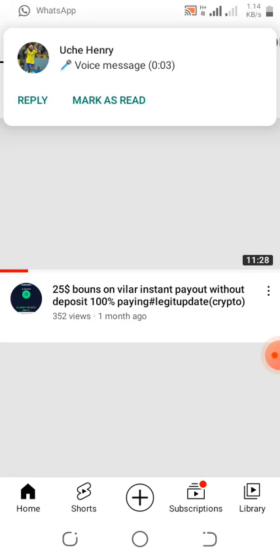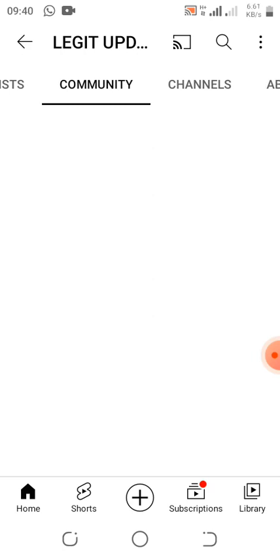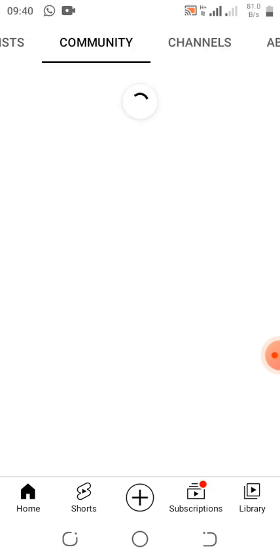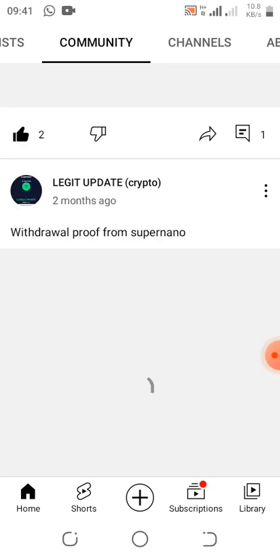Make sure you follow us on YouTube — very soon our other social media platforms will be available and working actively. You can also visit our YouTube community to check out withdrawal proofs of updates. These withdrawal proofs are made by me, not by any other person. I withdraw them from different platforms.